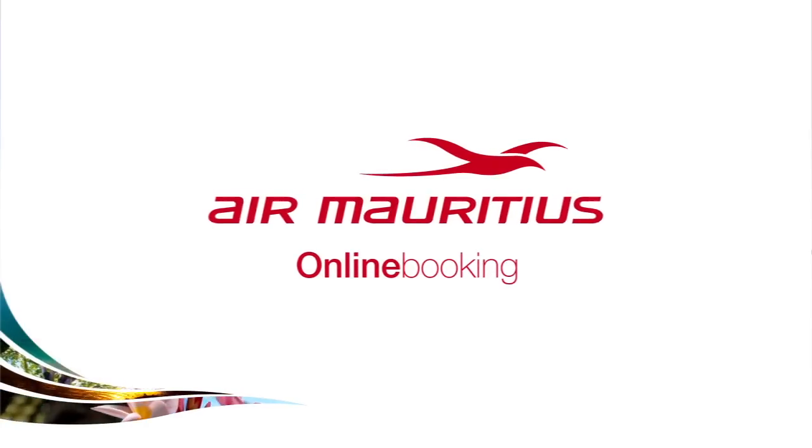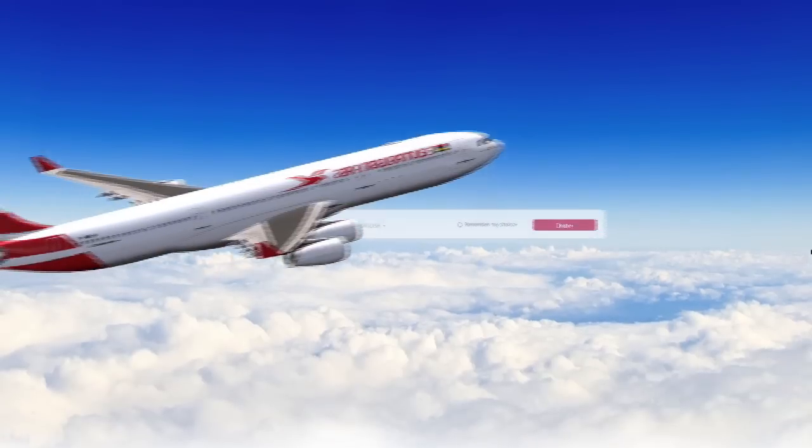Planning to travel abroad? Booking your ticket couldn't be easier with Air Mauritius' online booking service.